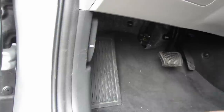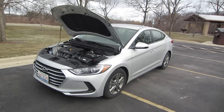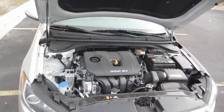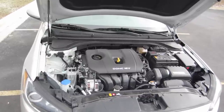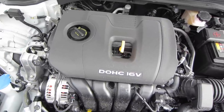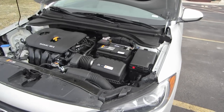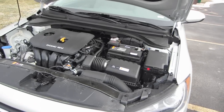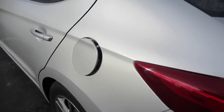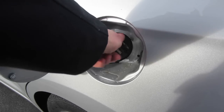Before we get to that, I want to quickly pop the hood and take a look at what's underneath. The Elantra comes standard with a 2-liter, 4-cylinder engine. For an extra $1,000, you get a 6-speed automatic transmission — that's what this one has. It's got front-wheel drive, and it kicks out 147 horsepower. You're getting decent gas mileage: 29 miles per gallon in the city, 38 miles per gallon on the highway, and a 14-gallon fuel tank.